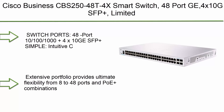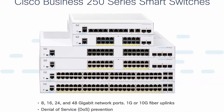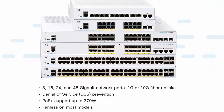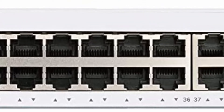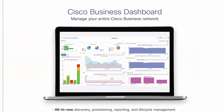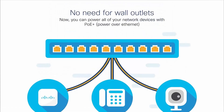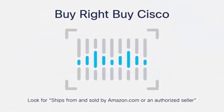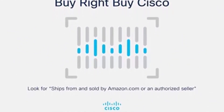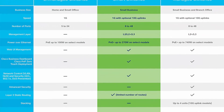Number 1: Cisco Business CBS250-48T-4X10G, 48-port with 4x10G SFP+, limited lifetime protection. Switch ports: 48-port 10/100/1000 plus 4x10G SFP+. Simple, intuitive Cisco Business Dashboard or on-box UI simplifies network operations and automates lifecycle management. Flexible extensive portfolio provides ultimate flexibility from 8 to 48 ports and PoE+ combinations. Security integrated with IEEE 802.1X port security to control network access; denial-of-service (DoS) attack prevention and extensive ACLs protect the network from unauthorized users and guard against network attacks.